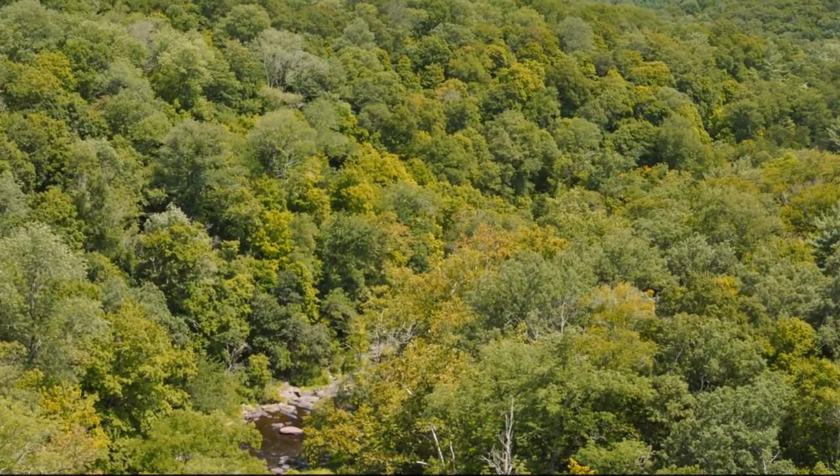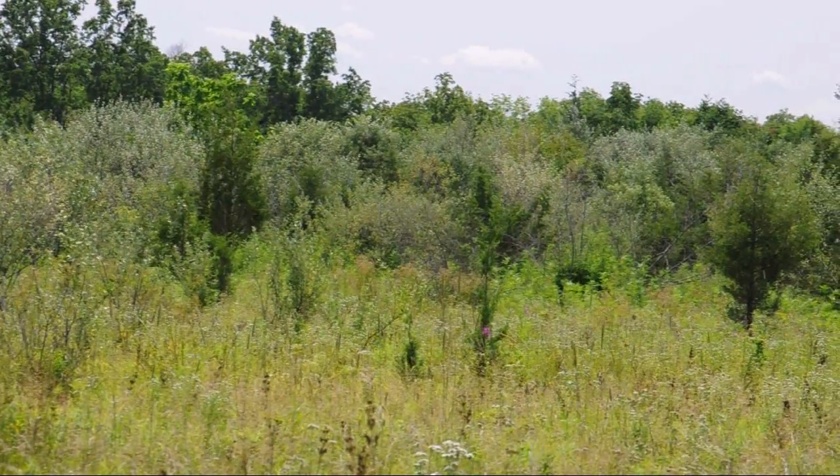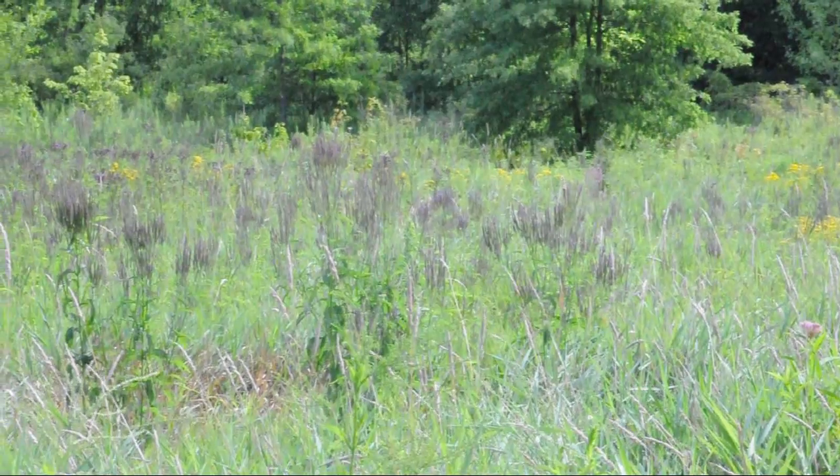But in much of North America, especially in the East, woodlands are dominant. Meadows here are transitional. If left unmanaged, trees will take over, like in this field. There are several approaches to starting a meadow.